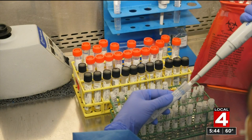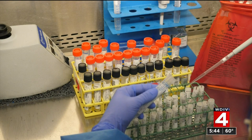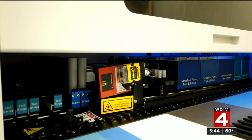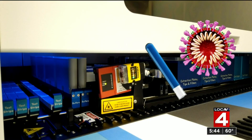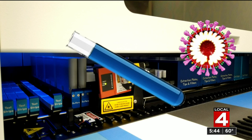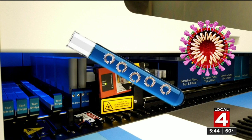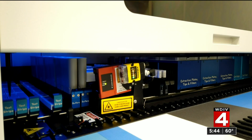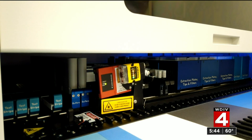The first step to testing uses chemicals to destroy any live virus. Then in the next step, you are extracting the viral RNA out of that sample. At this point, you have the viral RNA from someone's nose — maybe a little, maybe a lot. Regardless, at this stage, it's not enough to be detected by the machine. That's why the next step is so critical.